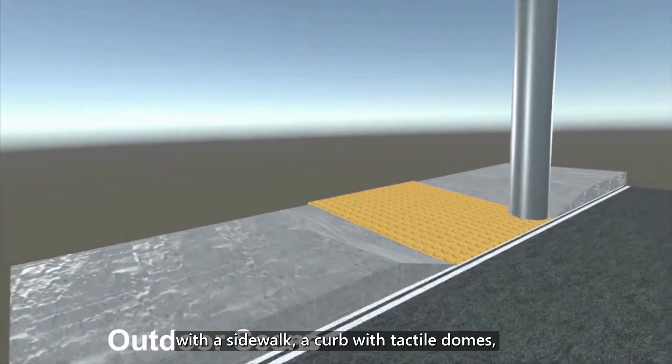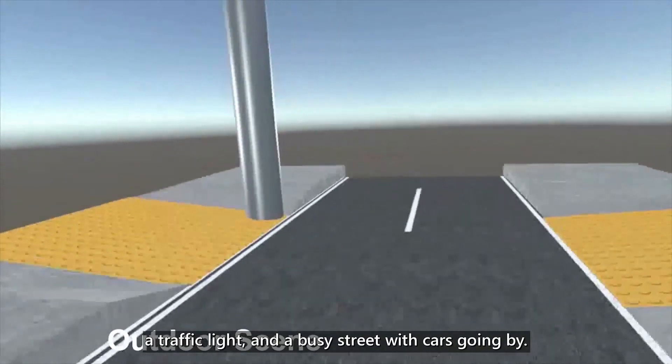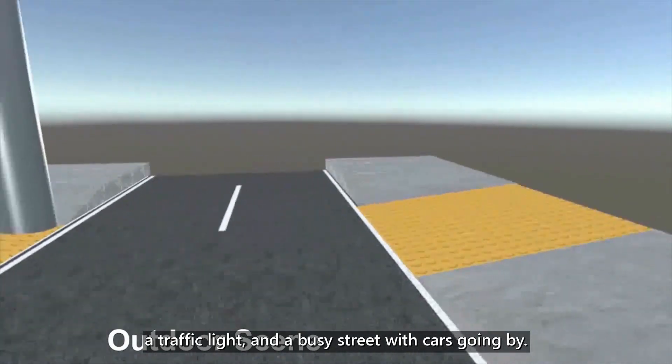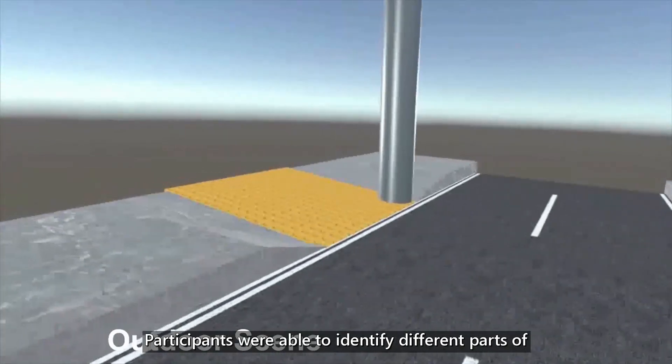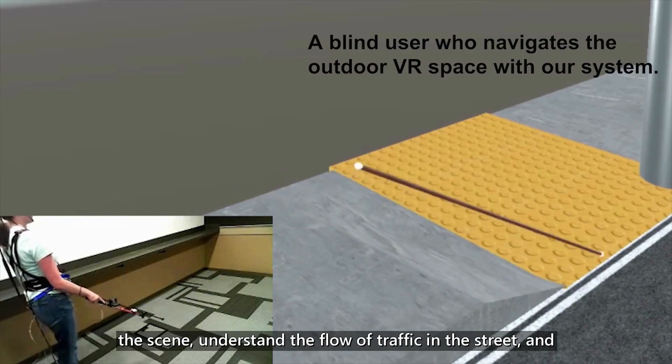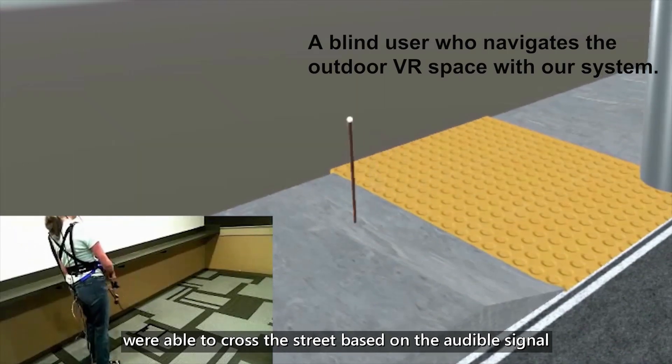The outdoor scene simulated a street crossing with a sidewalk, a curb with tactile domes, a traffic light, and a busy street with cars going by. Participants were able to identify different parts of the scene, understand the flow of traffic in the street, and were able to cross the street based on the audio signal from the traffic light.